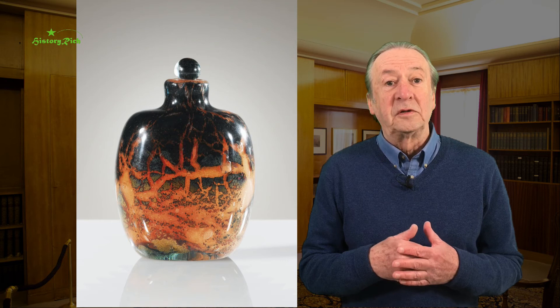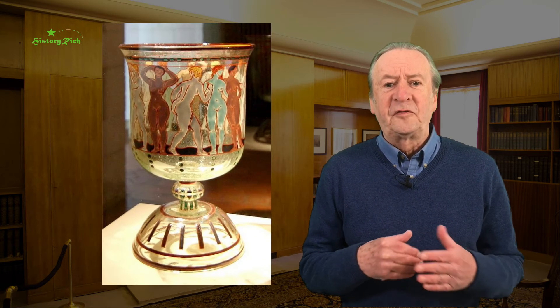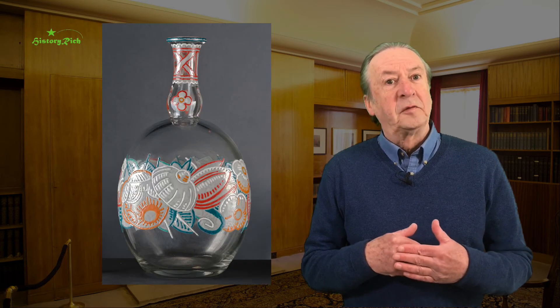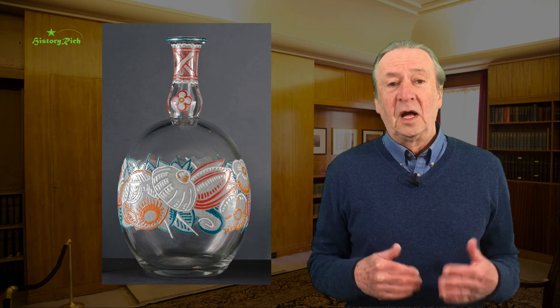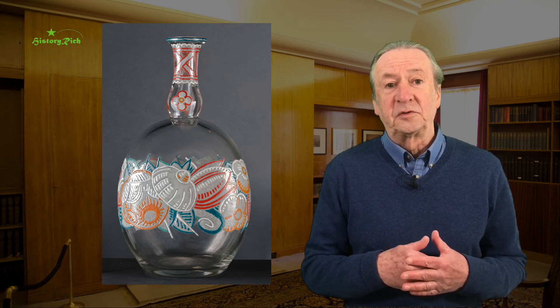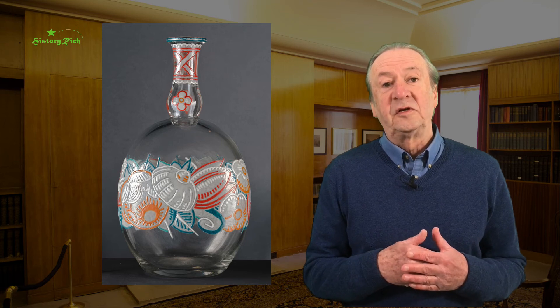He also produced what are known as flacons, and freeform vases and bottles, some with enamel decoration. Unfortunately, a lot of Maurice Marinot's work was lost in the bombing of Troyes that took place in 1944.